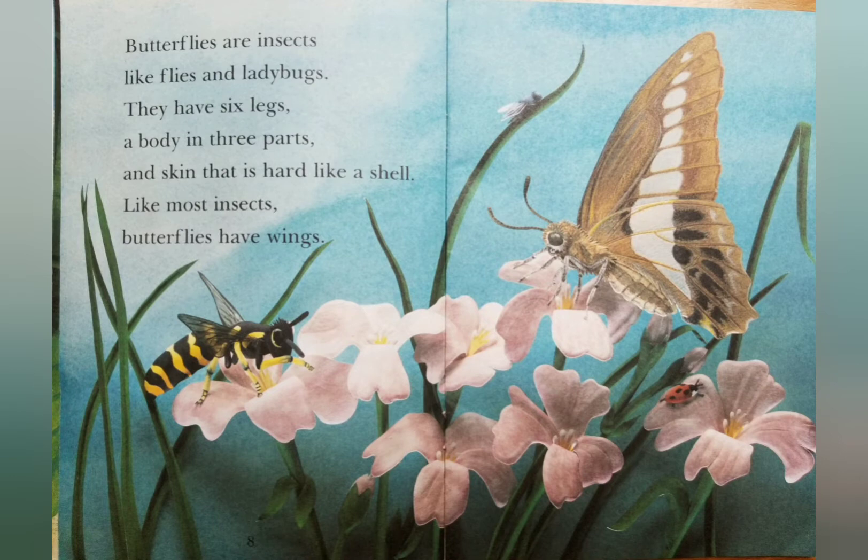Butterflies are insects like flies and ladybugs. They have six legs, a body in three parts, and skin that is hard like a shell. Like most insects, butterflies have wings.